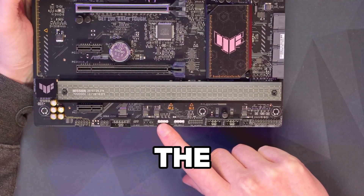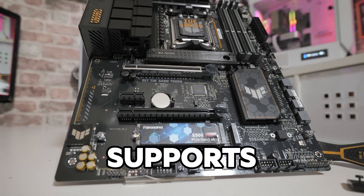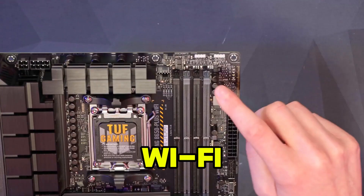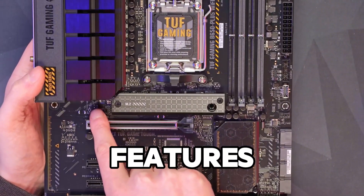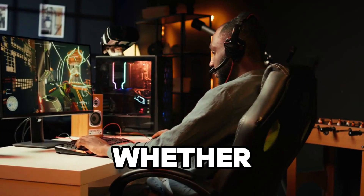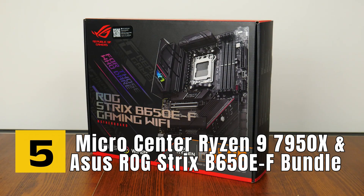Number six is the ASUS TUF Gaming B650 Plus WiFi. Part of the TUF series, this motherboard is built for reliability and durability, making it a solid choice for gamers who demand long-lasting performance. It supports DDR5 memory and features PCIe 5.0, ensuring it can handle the latest components. It also includes WiFi 6 and 2.5G LAN. One standout feature is its military-grade components, which provide exceptional durability and resilience, whether you're gaming, streaming, or working.